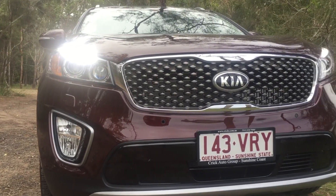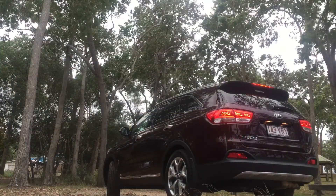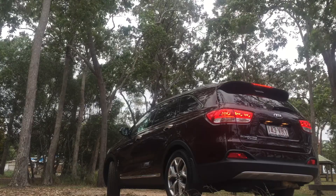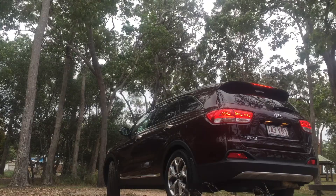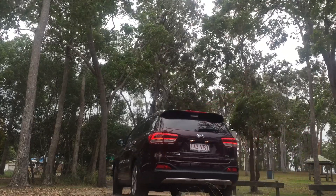The Sorento boasts safety features that are normally only found in European vehicles with double the price tag. Features like lane departure warning, rear cross traffic alert, blind spot detection and smart cruise control which adapts to the traffic in front keeping you a constant distance.